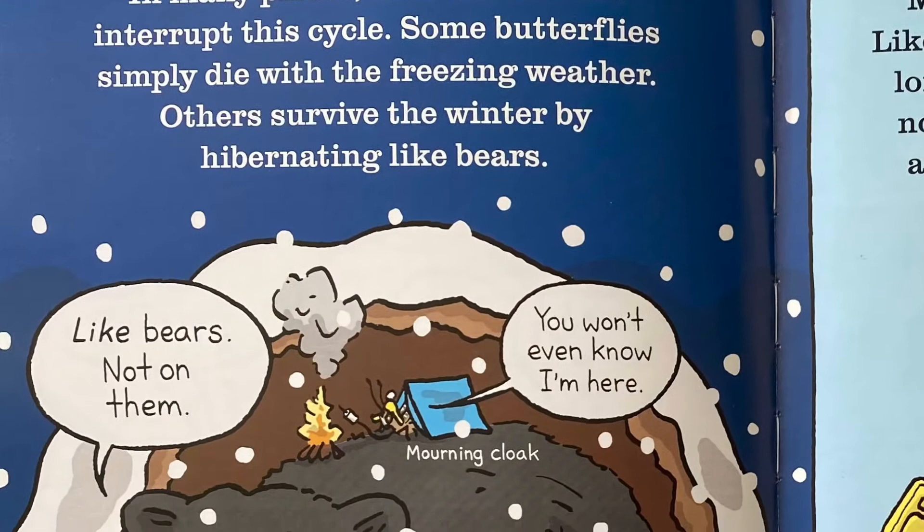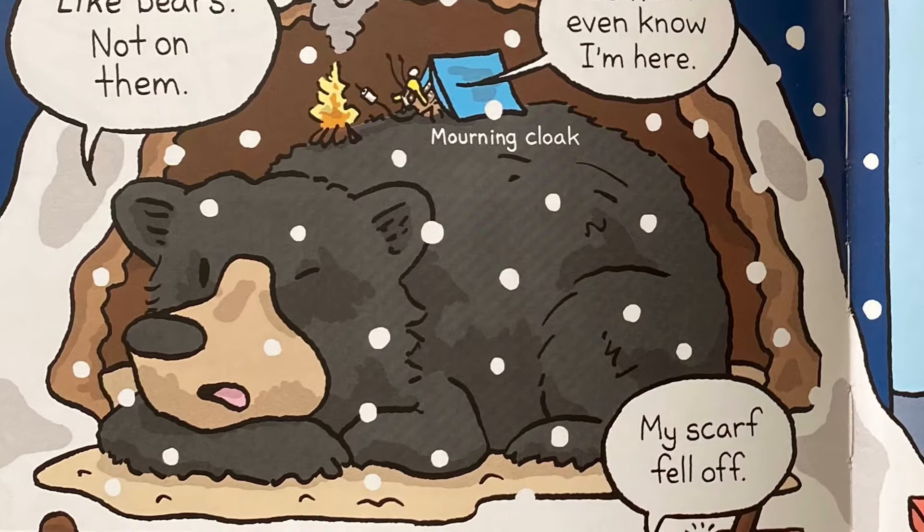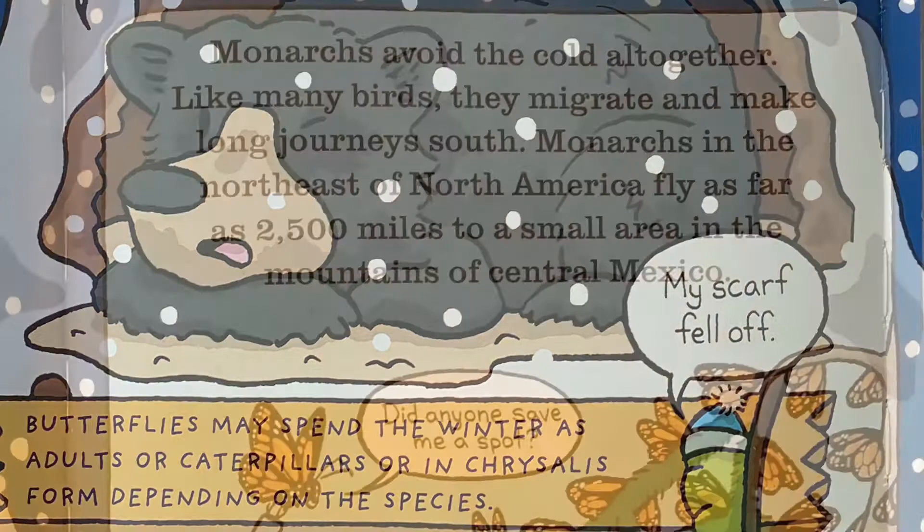In many places, cold winters can interrupt this cycle. Some butterflies simply die with the freezing weather. Others survive the winter by hibernating like bears. Butterflies may spend the winter as adults, caterpillars, or in a chrysalis, depending on the species.